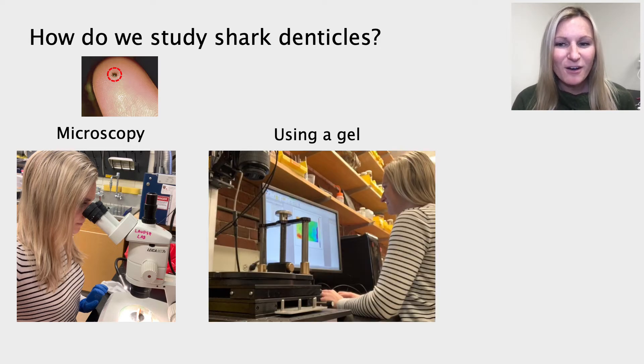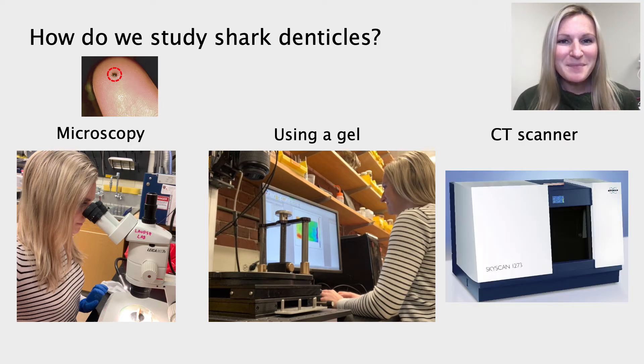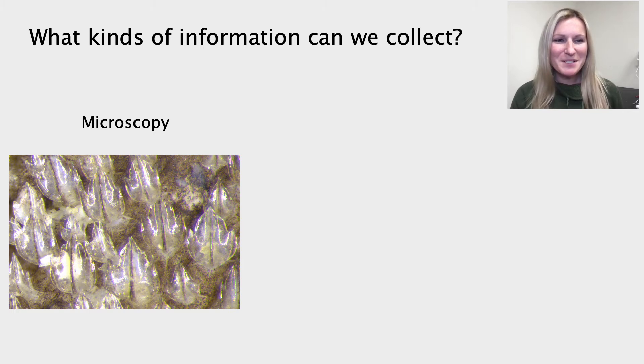The second method I use is called profilometry, which allows me to study the surface topography of the skin. You can think about this like looking at a topographic map, which would show you the differences in elevation across a certain area of land. This method allows me to visualize how tall denticles are, what their ridges look like, and how many peaks and valleys there are. The third method is called microcomputed tomography scanning, in which I use the device pictured here in order to get a three-dimensional scan of a shark's skin.